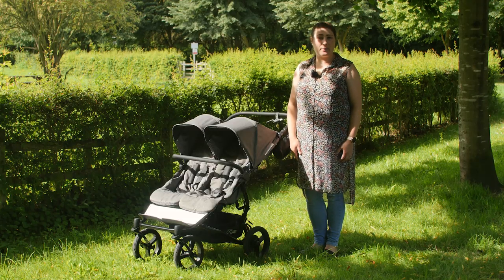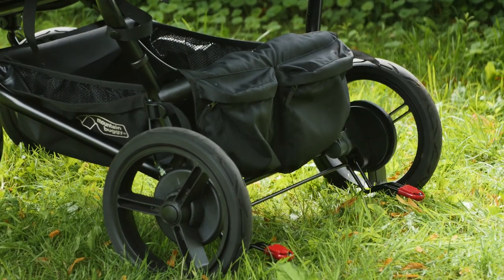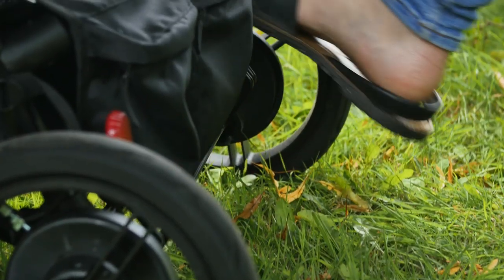As well as the hand-operated brake, there is also a foot pedal brake. The metal bar runs the length of the rear wheelbase and has a large red rubber lever on each side, so you can flick the brake on and off with either foot.